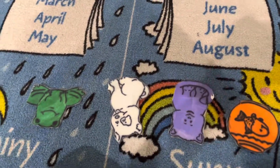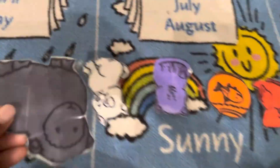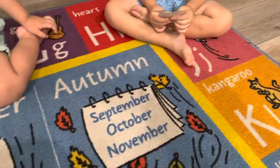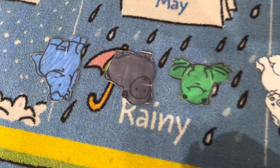Green frog, green frog, what do you see? I see a black sheep looking at me. Black sheep, black sheep, what do you see? I see a blue horse looking at me.